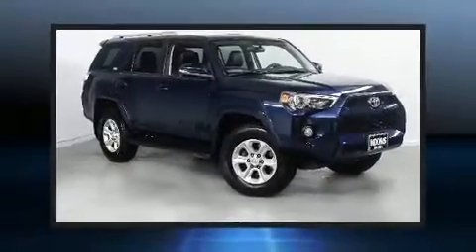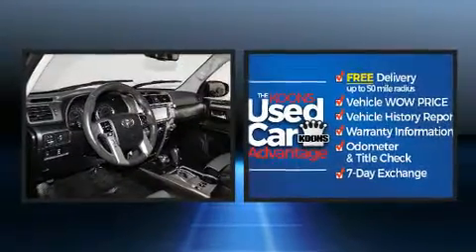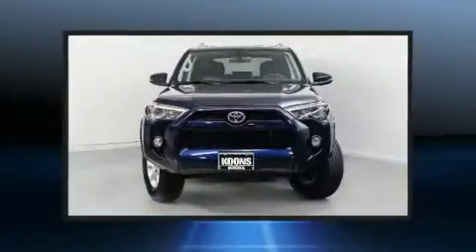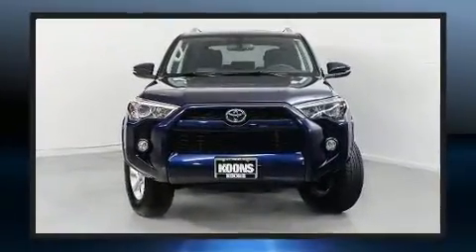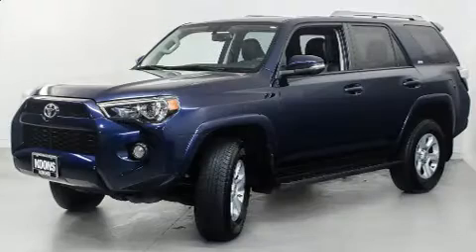You can expect a lot from the 2017 Toyota 4Runner. With less than 30,000 miles on the odometer, this four-door sport utility vehicle prioritizes comfort, safety, and convenience. It features an automatic transmission, four-wheel drive, and a four-liter six-cylinder engine.